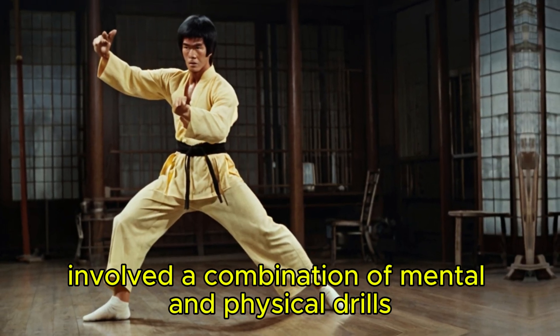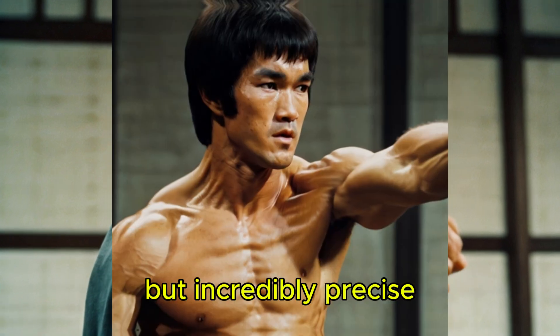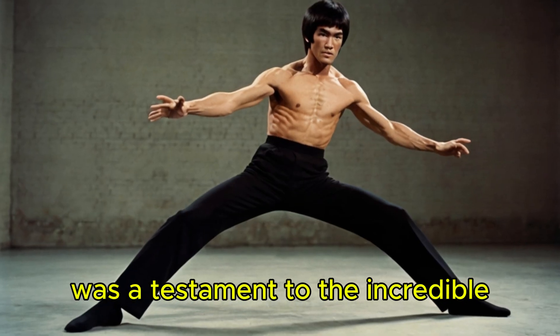This sharp reflex training involved a combination of mental and physical drills, making Lee's responses not only fast but incredibly precise. His ability to read his opponent's body language and react without hesitation was a testament to the incredible synchronization of his mind and body.